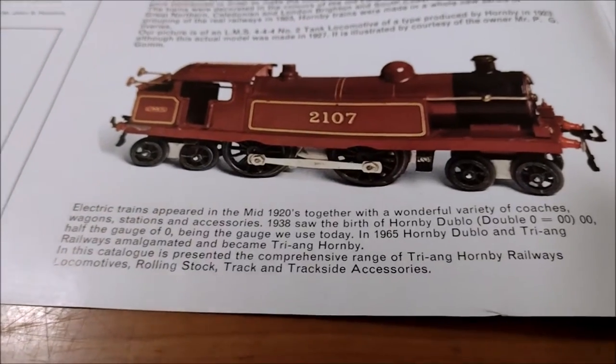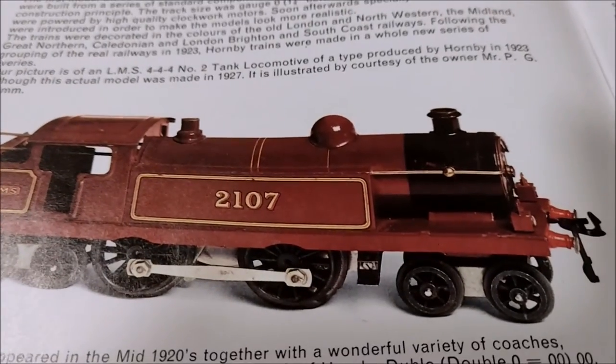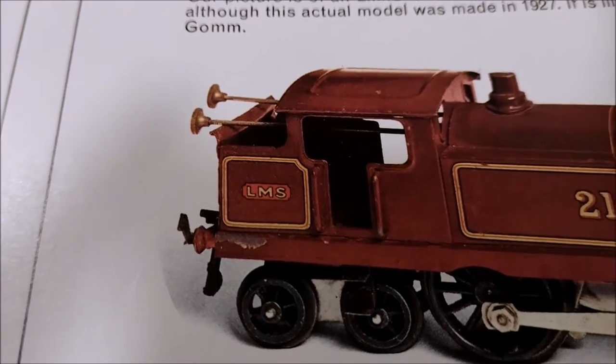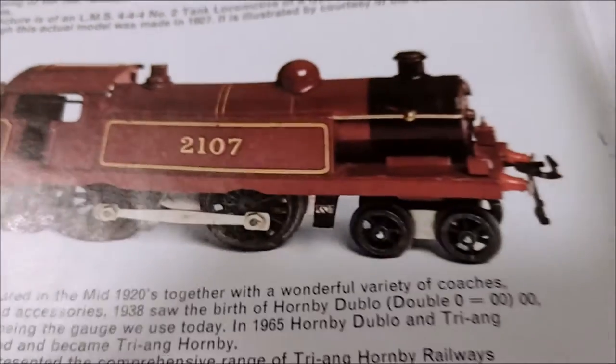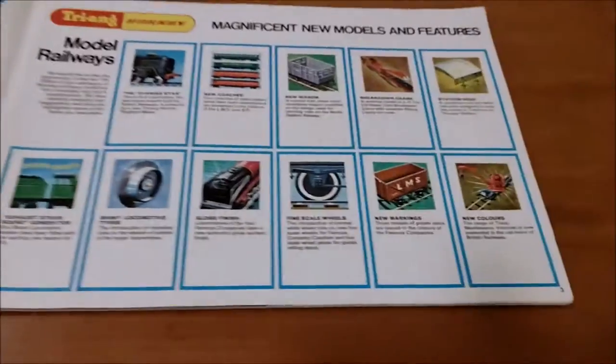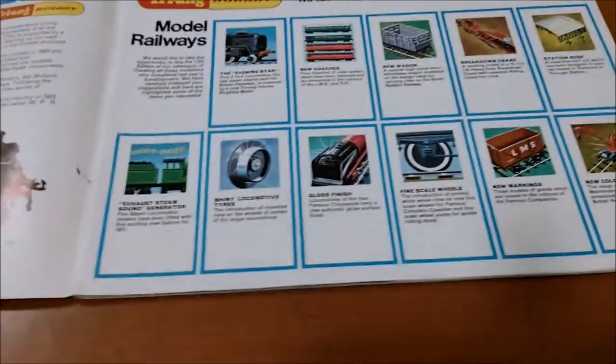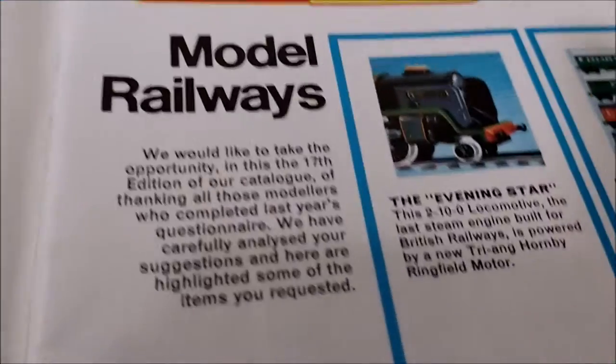Look at that, even got little brass rod things - I don't know what they do but it looks quite nice. Lovely 4-4-4. So let's have a look - Triang Hornby model railways, magnificent new models and features, that's what we've got.